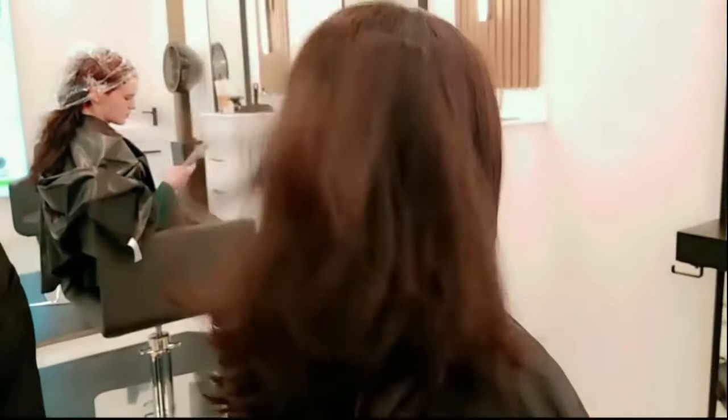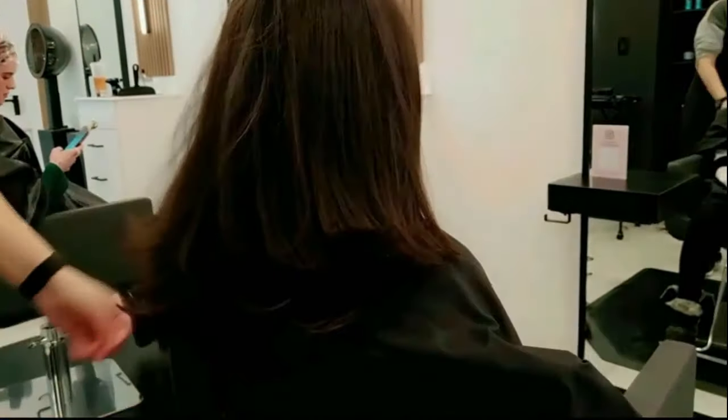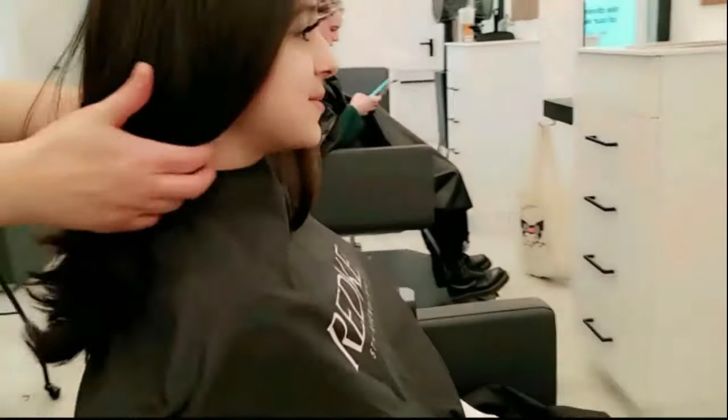She styled it and now I'm going to be showing you guys the official results — the back — and it's so iconic. I love the way she just fluffed my hair. And now I'm going to be showing you guys the 360 hair flip.